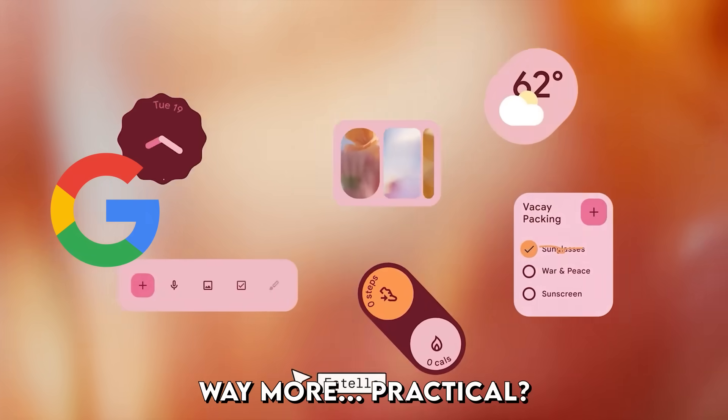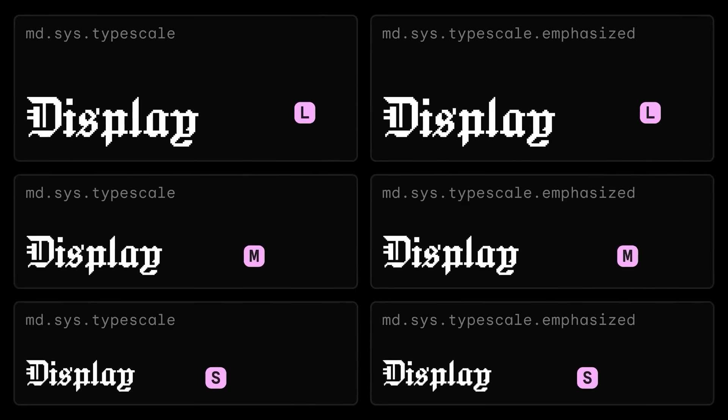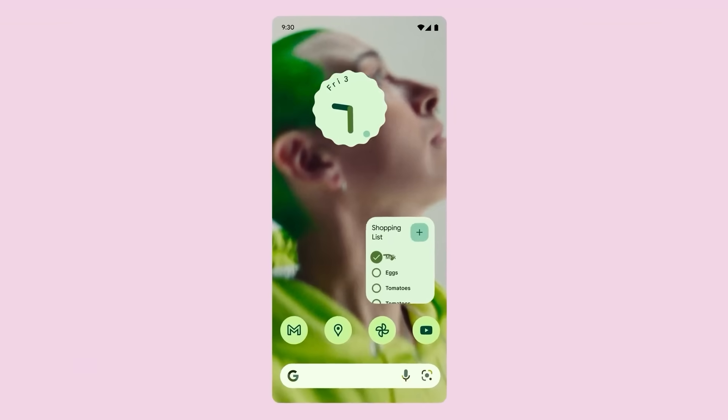Google's approach is way more practical. They took their existing Material Design system and just made it more expressive — variable fonts that can stretch and compress, color palettes that give you actual control, animations that feel bouncy and alive without being distracting. And both approaches have their pros and cons.